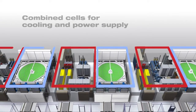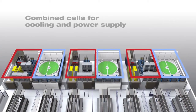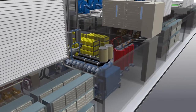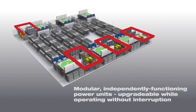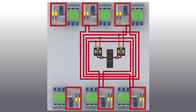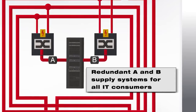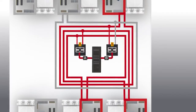The datacenter's modular, self-sufficient power cells guarantee a fully uninterrupted service. Each IT unit is connected via a redundant A-B supply. Even during maintenance or failure of individual cells, safety is ensured throughout the datacenter because of this redundant supply.